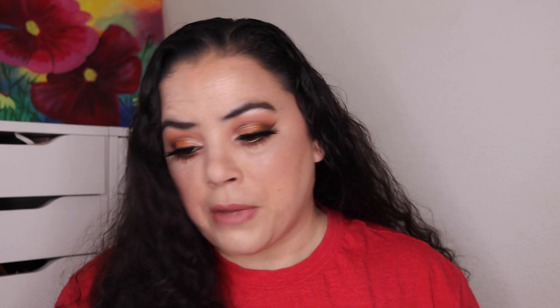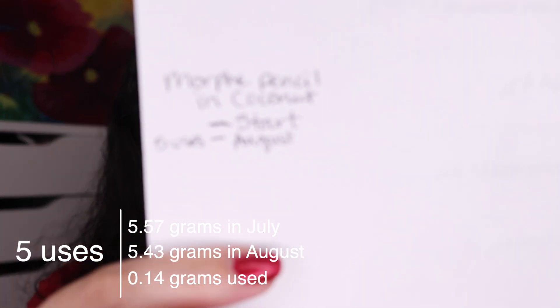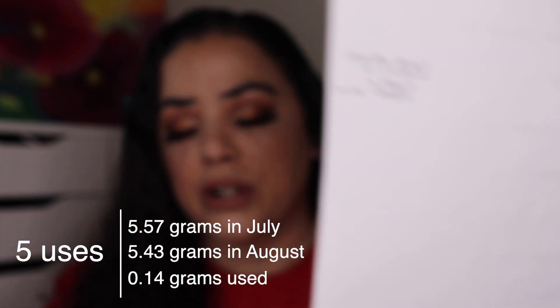Next I have been wearing my Morphe colored pencil in the shade Coconut. This is it right here — it's just a basic white eyeliner, you guys can see the swatch. This one I am actually wearing today; I have it as my eyeshadow base underneath all of the shimmers that I'm wearing on my eyelids. I love wearing eye pencils as an eyeshadow base. I know I can wear concealers and do all that stuff, but I love using these especially because I have so many eyeliners and I've got to get through them — it's a creative way to use them up. I have used this one five times over this past month, so just the smallest amount of progress. Progress will pick up as I finish other eyeliners or as projects end.